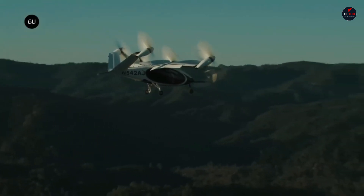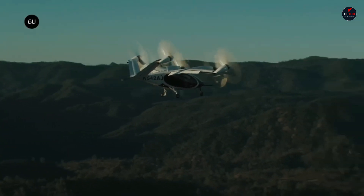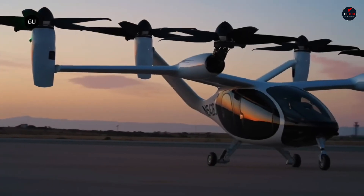In an effort to lessen the impact of aviation on the environment and human hearing, they are working on a more efficient system of human transport.